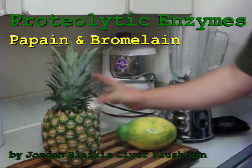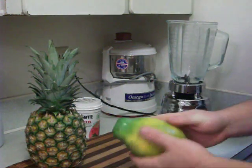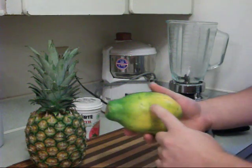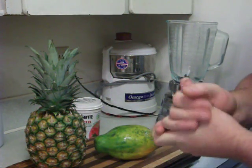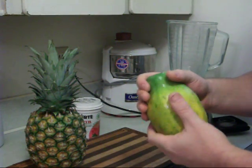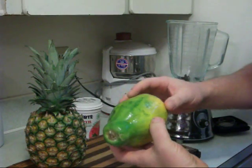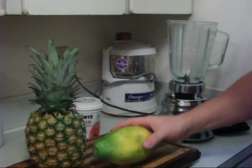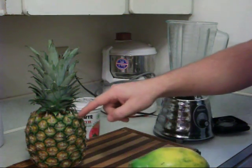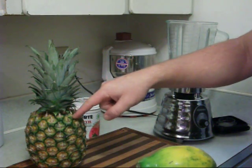Today we're going to be making a really powerful body cleansing drink with amazing enzymes from the papaya and the pineapple. The enzymes from papaya are called papain — it's a proteolytic enzyme, which means that it digests proteins. It starts the digestion process in the stomach and also in the intestines. Proteolytic enzymes are found in pineapple as well.